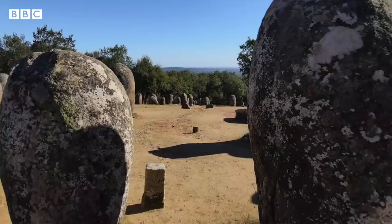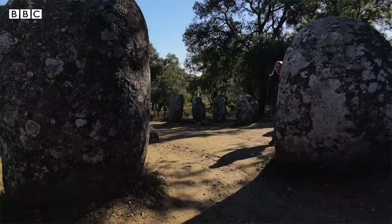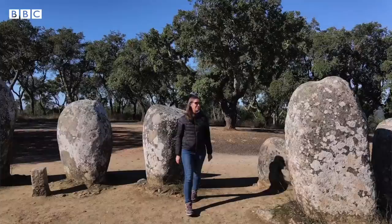This is Cromlec dos Almendres, very close to Évora, which is a town in the central area of Alentejo in Portugal. It's one of the oldest and one of the largest that you can find — approximately 7,000 years old. This Cromlec predates Stonehenge by 2,000 years.